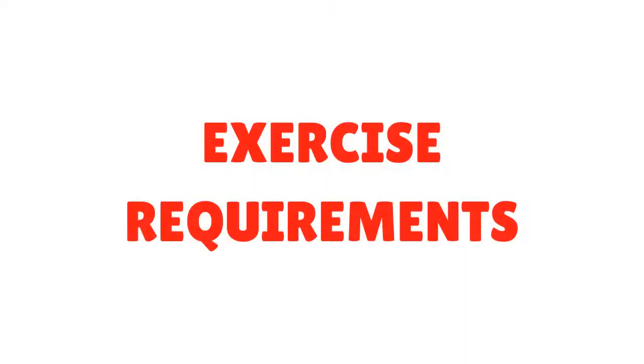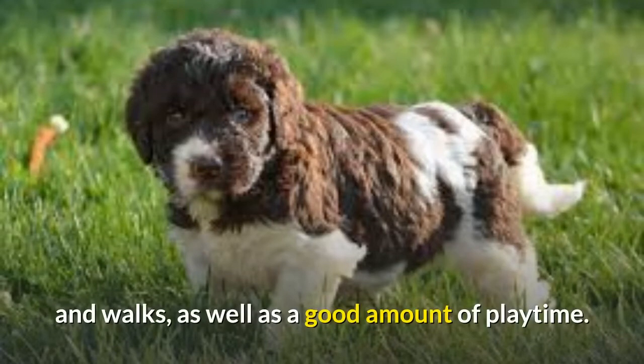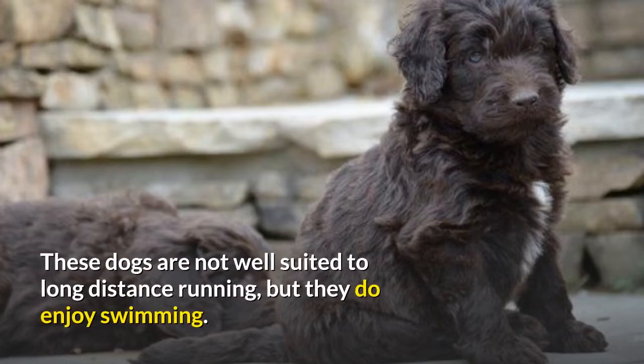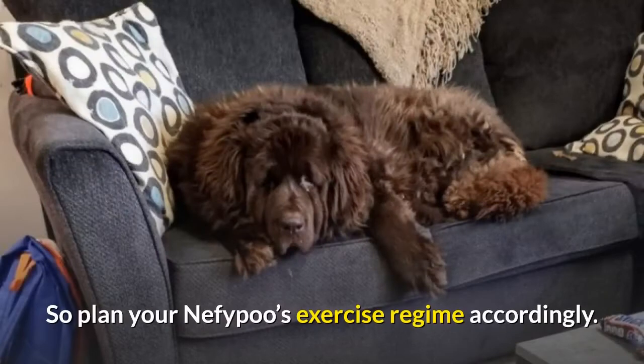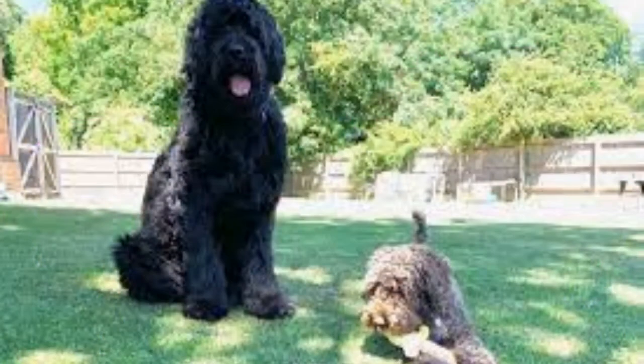Exercise requirements: Nufipus benefit from daily activity such as hikes and walks, as well as a good amount of playtime — this will ensure your dog remains mentally and physically fit. These dogs are not well suited to long-distance running, but they do enjoy swimming, so plan your Nufipu's exercise regime accordingly. If you have a safe and enclosed backyard, your Nufipu will benefit from outdoor playtime and activities that allow him to work his muscles and expend his energy. If you can't provide a hearty walk on a given day, allowing them to burn off excess energy in a backyard is a good alternative.